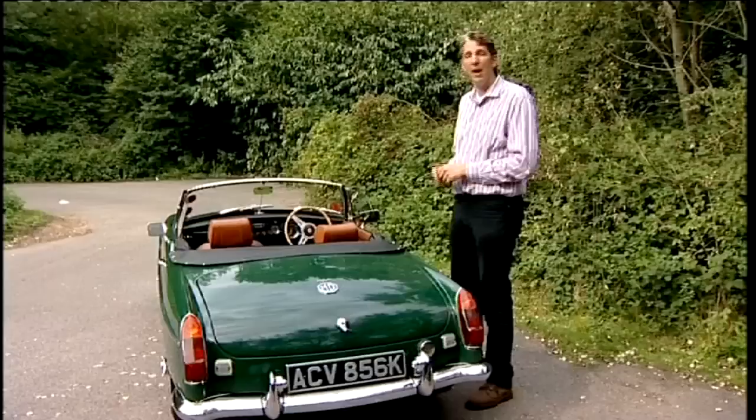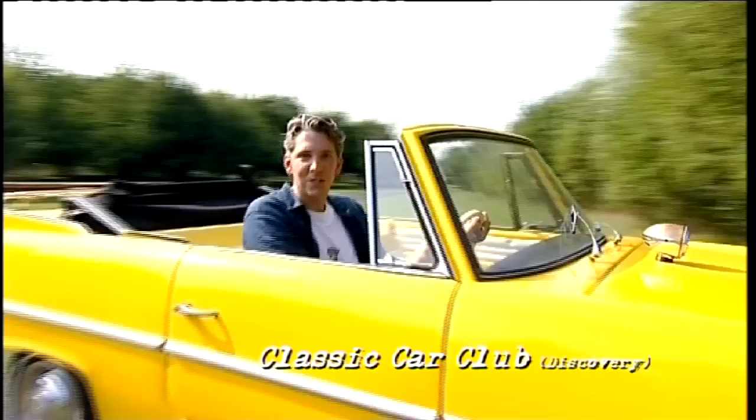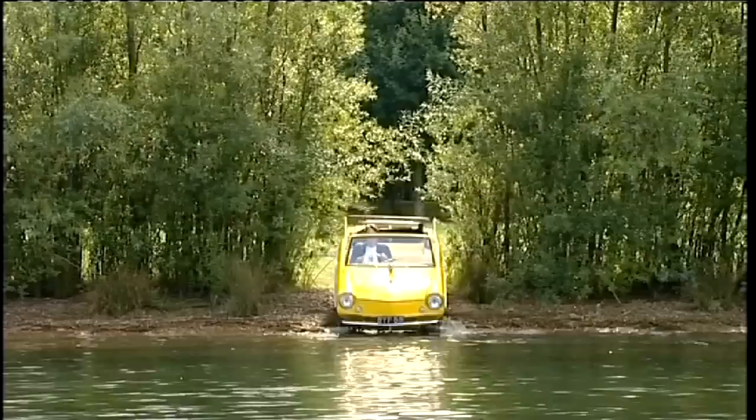I'm Ed China. And today, surprisingly perky. Do you know why I love this car so much? It's because of this — it drives on water!